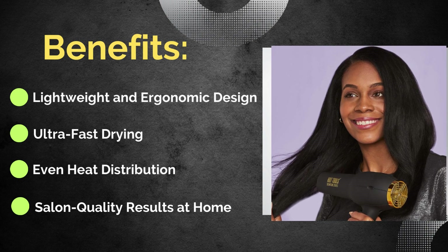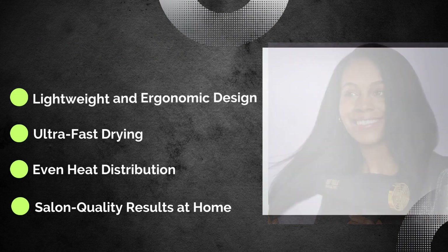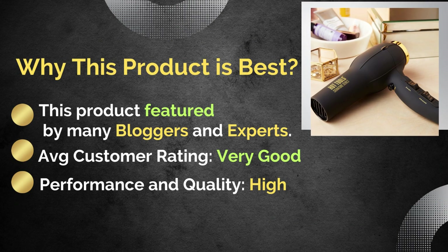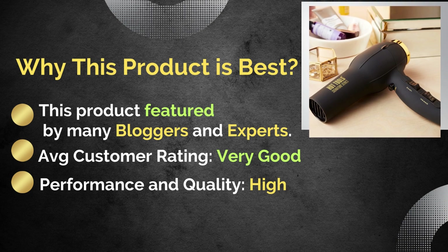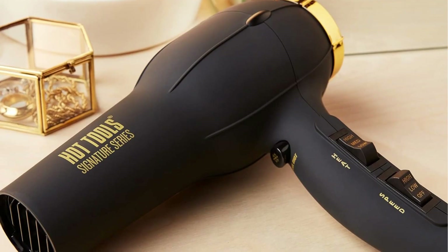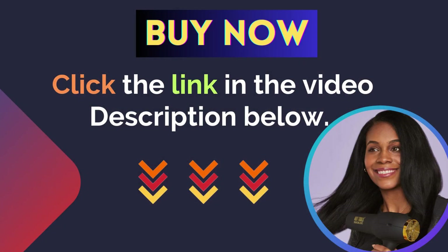Benefits: lightweight and ergonomic design, even heat distribution, enhanced hair health, and adjustable heat. Why this product is best: it is featured by many bloggers and experts, with a very good average customer rating for performance and quality. For more details, click the link in the video description below.